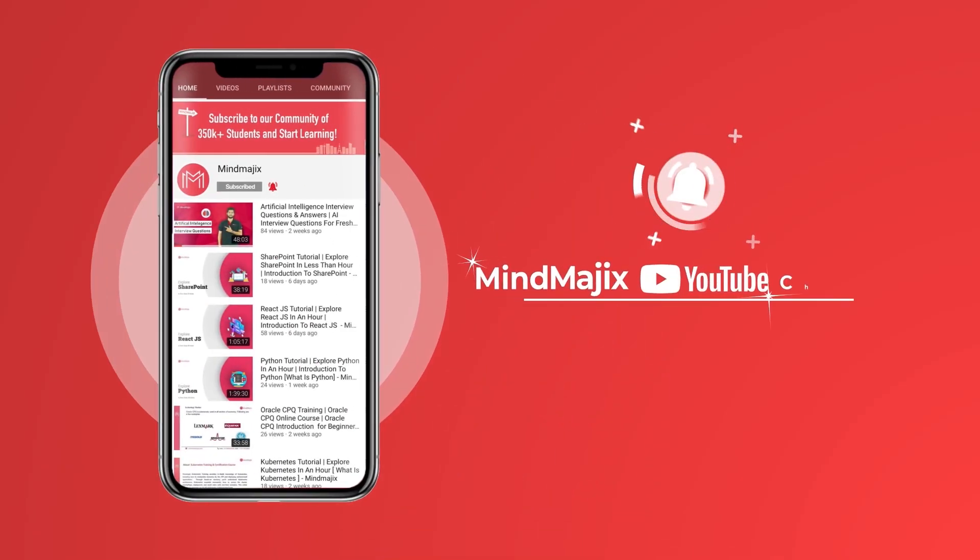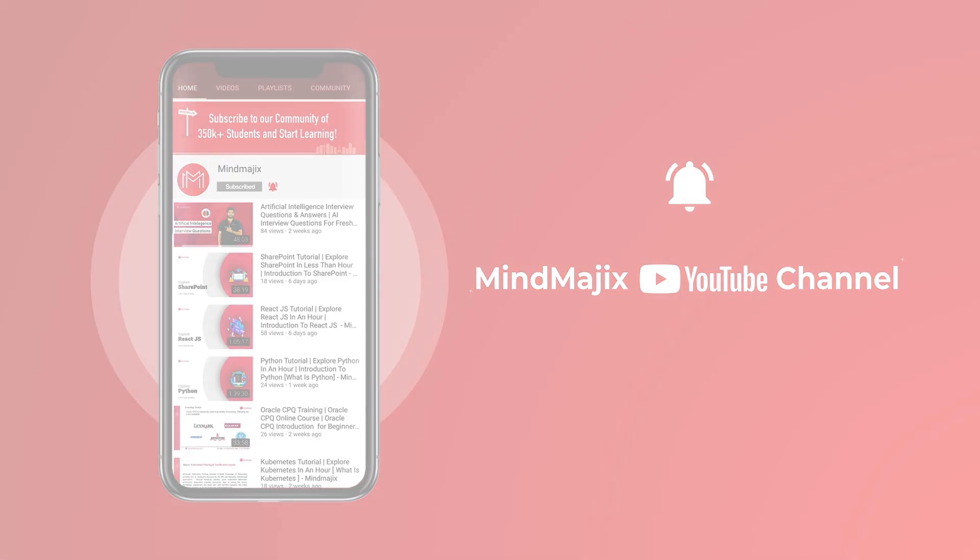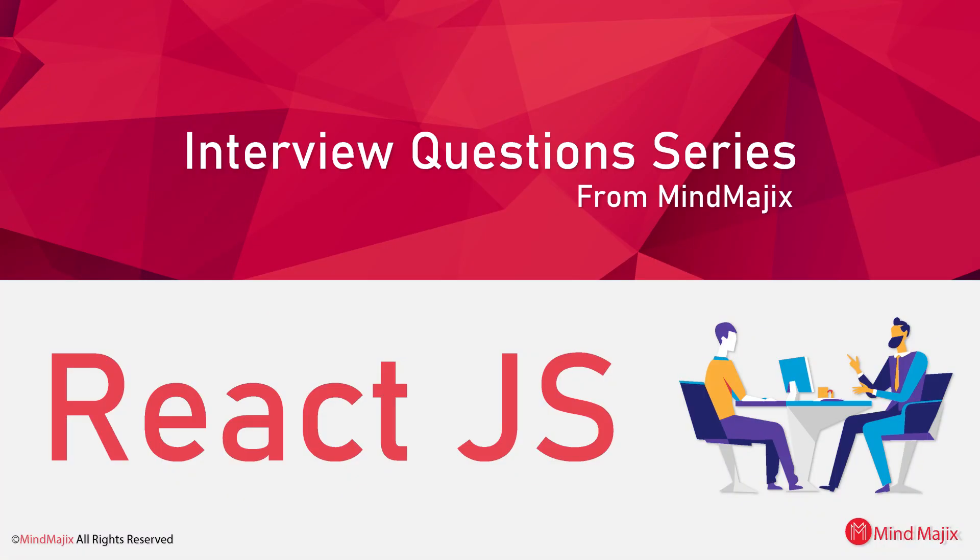If these are the type of videos you'd like to watch, hit that like and subscribe buttons and the bell icon to get notified. Now without further delay, let's get started with the top 30 React.js interview questions and answers. Let's begin with the beginner level interview questions.